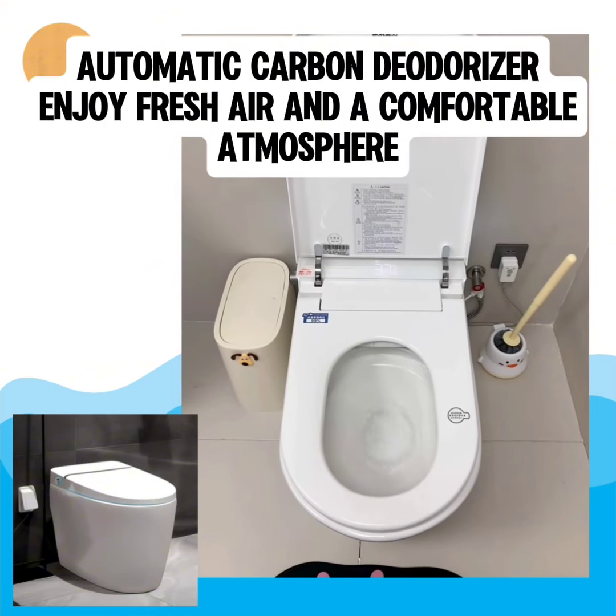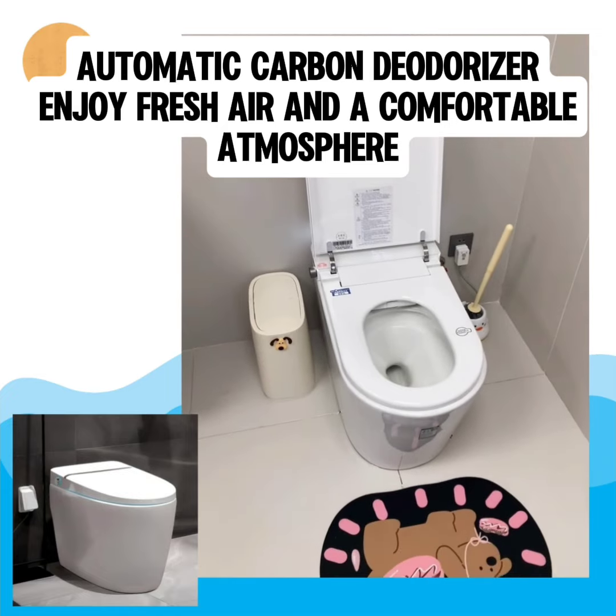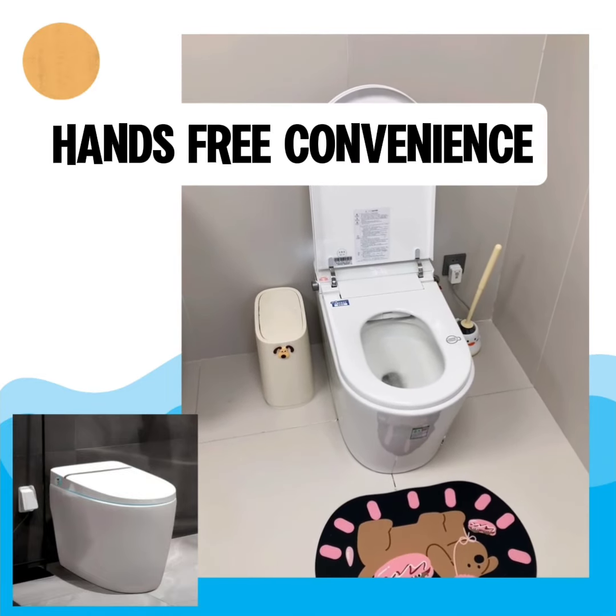Automatic carbon deodorizer — enjoy fresh air and a comfortable atmosphere. Eco-friendly and cost saving. Hands-free convenience.